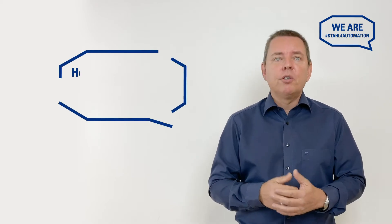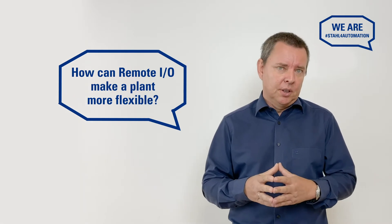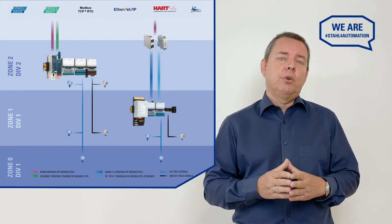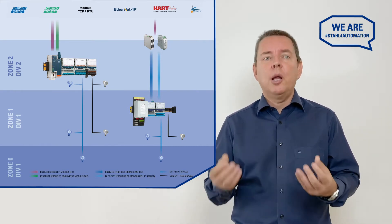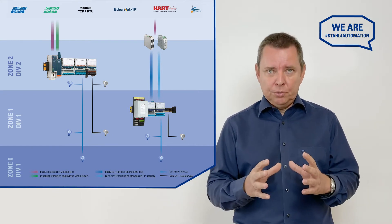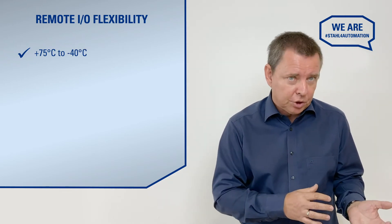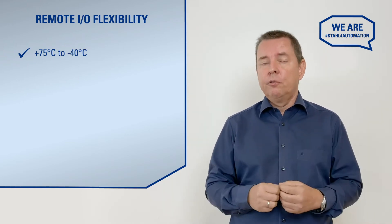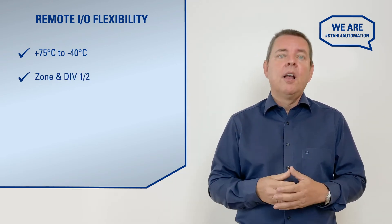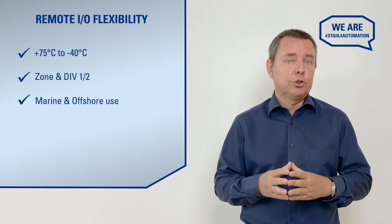Another common question is about flexibility. You might already know all the tricks of your existing solution — can remote I.O. do the same or even more? Our remote I.O. IS-1 Plus can be used for all applications, in all environments, with all field devices and all control systems. It's built to withstand extremely high as well as extremely low temperatures, while being available for Zone 1 and 2 as well as Division 1 and 2. Thanks to its ruggedized heavy-duty construction, it can even be deployed on ships and offshore facilities.